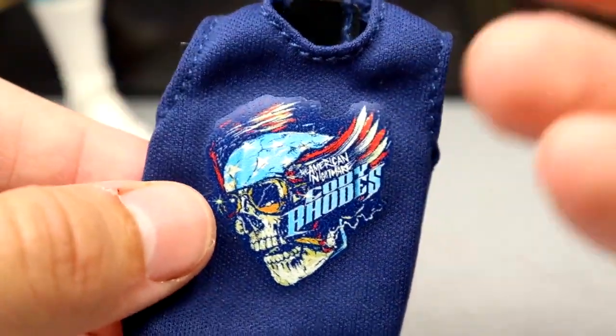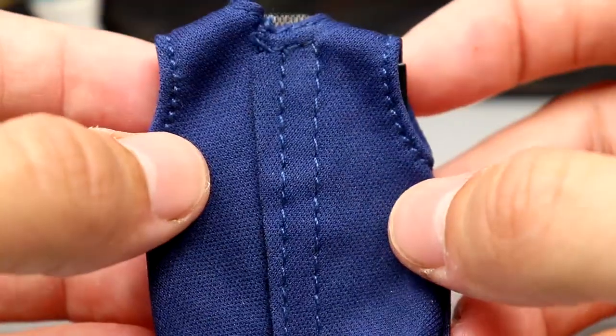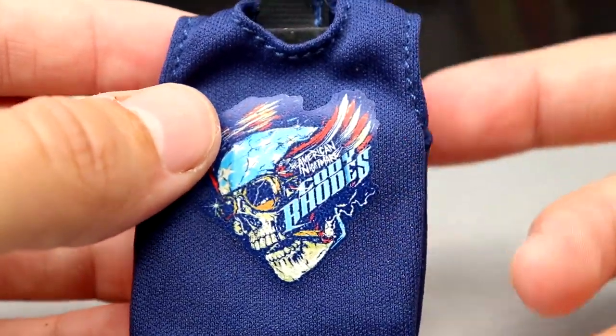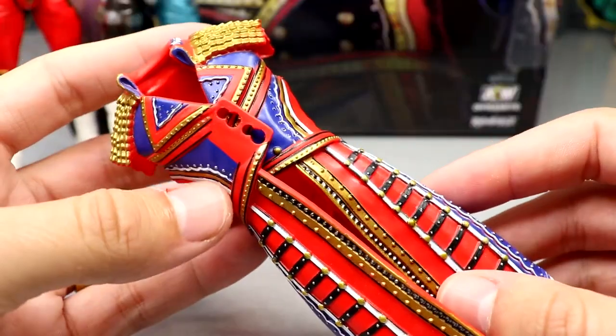You also get a velcro shirt — the American Nightmare Cody Rhodes navy shirt. I'm glad they included this and glad to have another shirt in the collection. I'm not sure if it'll stain, so I left the cardboard in there and won't put it on the figure for a long period of time. It is a very badass looking shirt though.